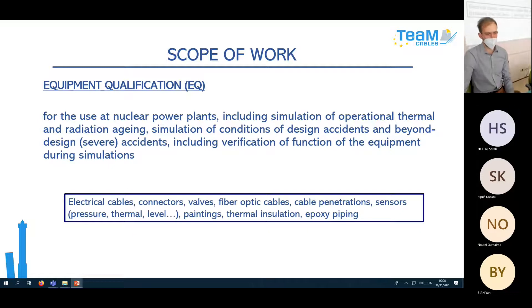What do we qualify? It's a very wide list: electric cables, connectors, valves, fiber optic cables, cable penetrations, sensors, paintings, but also thermal insulation or epoxy piping.